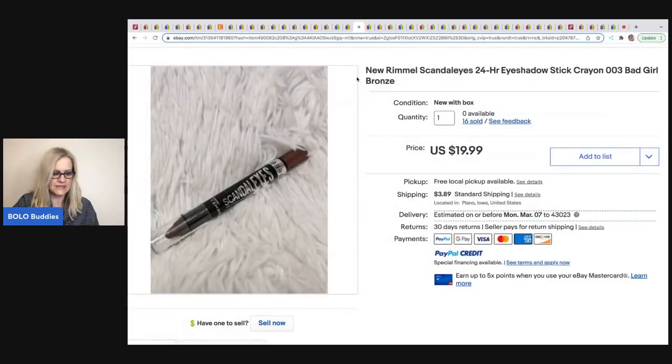The next item comes from Flippin Palettes. These are Rimmel eyeshadow sticks that came off a palette. She has about 10 cents in each one and has sold 16 of them for $19.99 plus shipping. With palettes you buy in bulk, list multi-quantity once, and let the money come in. She also recently did a video about having her account suspended — definitely go check that out.